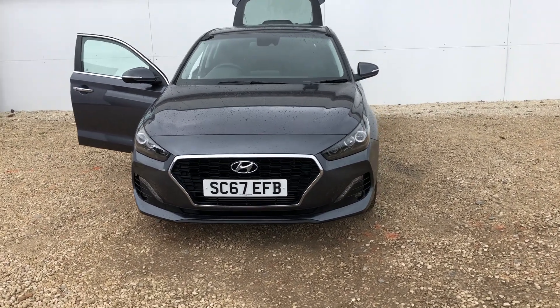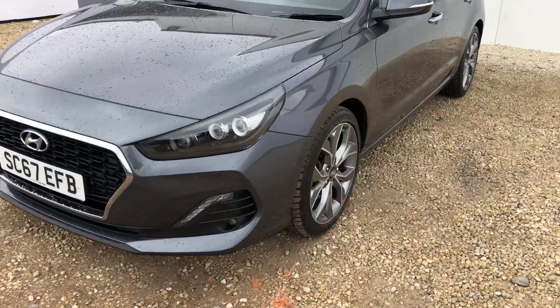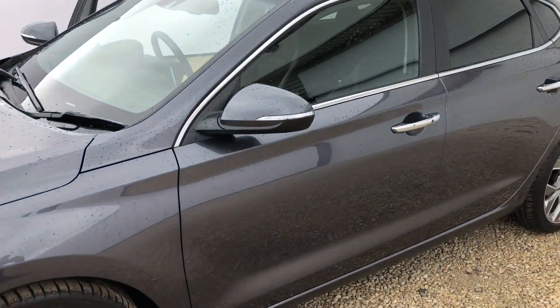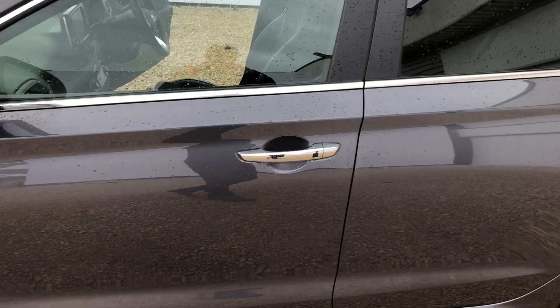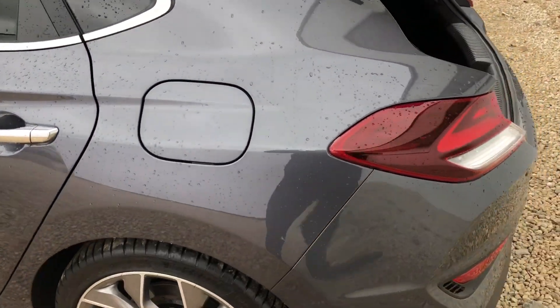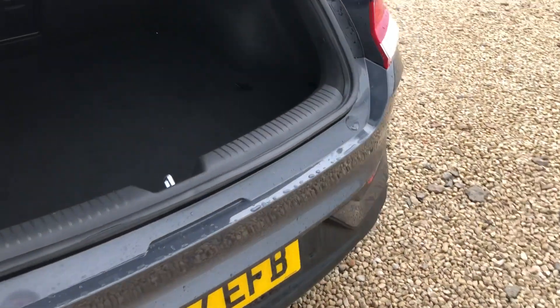We have the LED daytime running lights at the front of the car, the beautiful alloy wheels, and we also have the integrated indicators on the wing mirror. On the door handles here you can see the keyless entry system as well. The car comes in a lovely metallic grey paint.